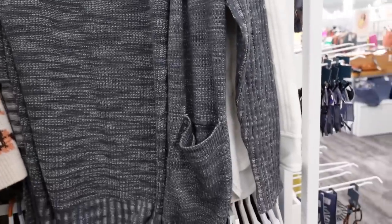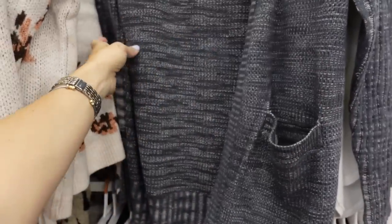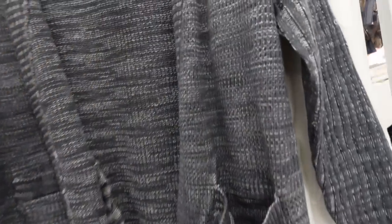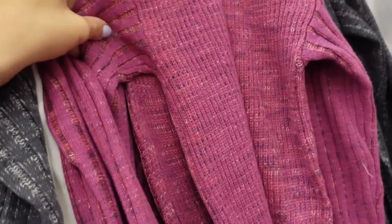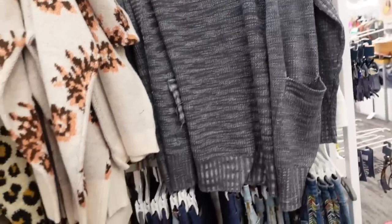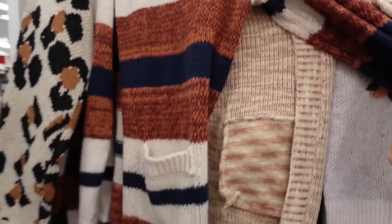Right behind it there's a new open front cardigan. This is that spacedye-style material with two pockets down below, open front with ribbing at the bottom and on the wrist, just super oversized and comfortable. It comes in teal, fuchsia, peach, and a stripe. These are $38.